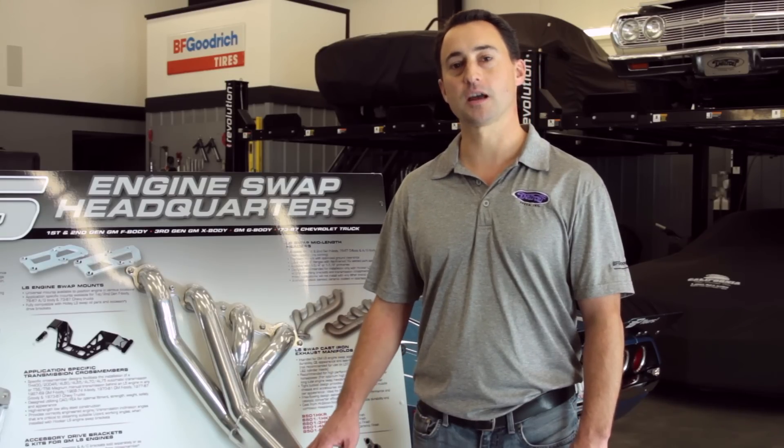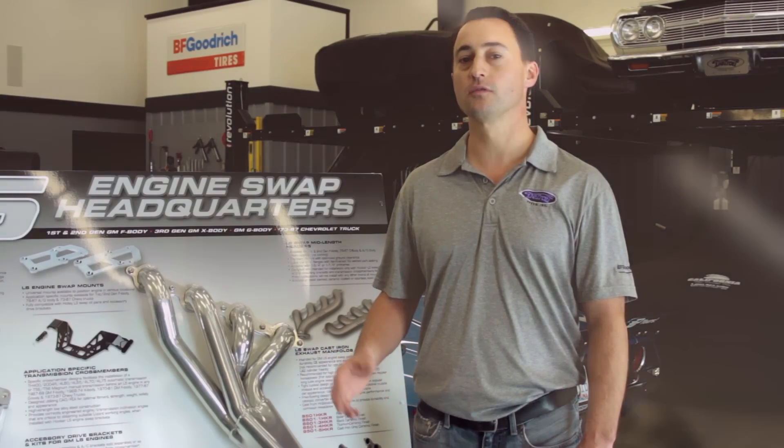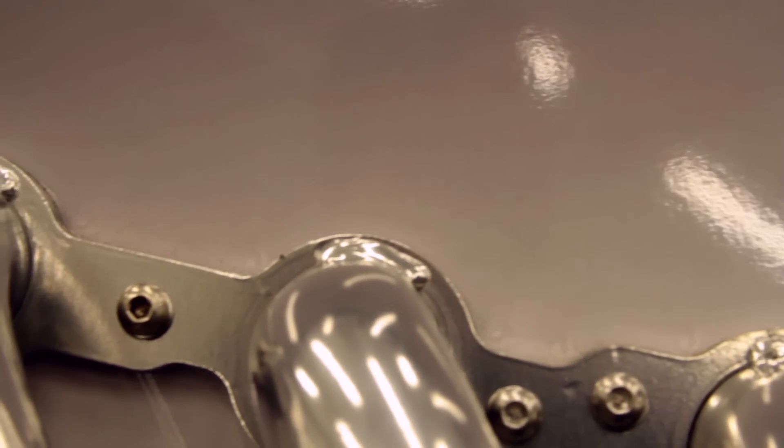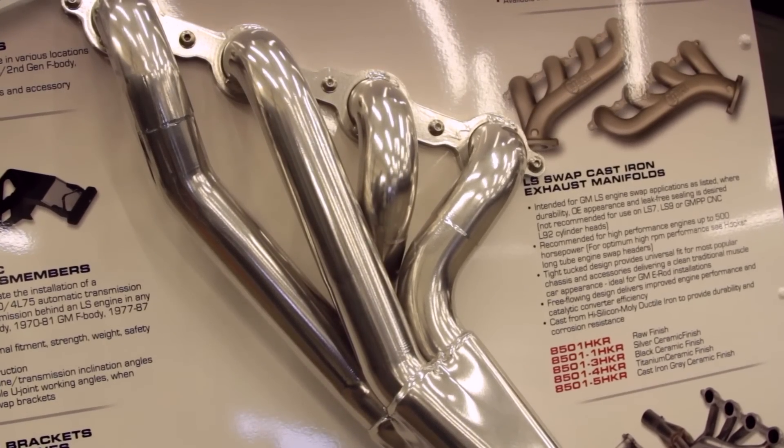All Hooker Blackheart products are made from lightweight 18-gauge 304 stainless steel to maximize strength and durability. The tube geometry has been designed to give you the best ground clearance as well as improved flow characteristics. All Hooker Blackheart headers have a 3/8-inch water-jet-cut flange to give you that perfect sealing surface. They're also available with 1-3/4 inch or 1-7/8 inch primary tubes along with merge speeders to improve exhaust velocity and scavenging on the long tube headers.